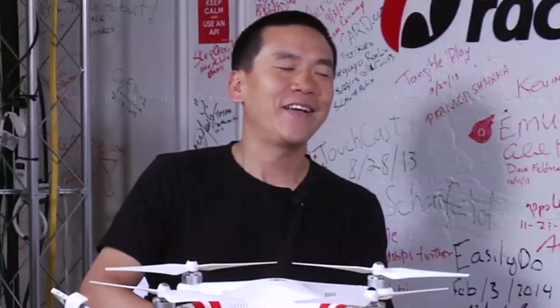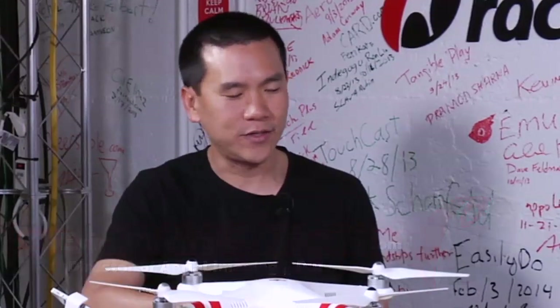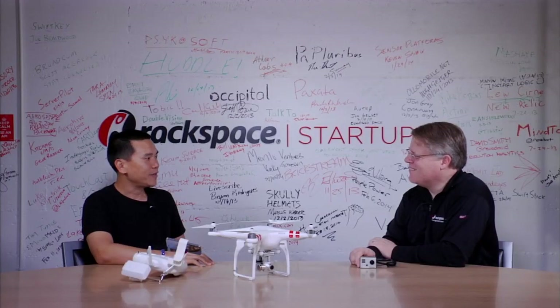I'm Eric Chang, Director of Aerial Imaging at DJI. I've been a photographer for about 15 years, and my tech background led me to the intersection of photography and technology. I've been in that space for a long time, and previously worked at Lytro. Now I'm with DJI showing off our newest offering.